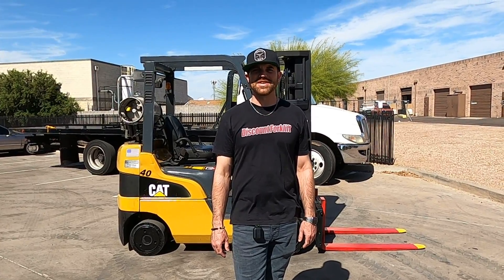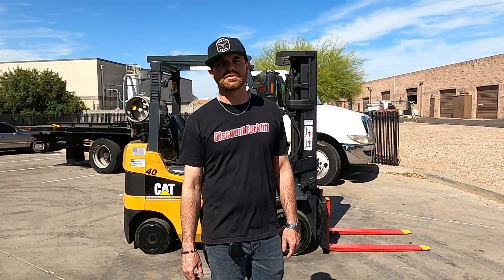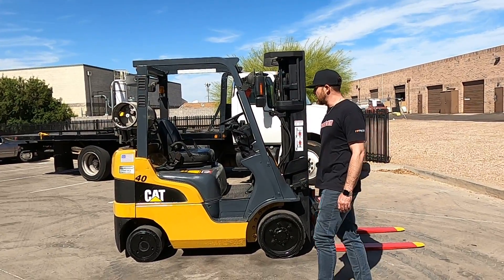Hey there, it's Greg at Discount Forklift in Phoenix. I just wanted to make this video for my customer Manuel at LA Liquidators. Congratulations on the purchase of your Caterpillar — it's a 4,000 pound unit. Amazing unit sitting on cushion tires.